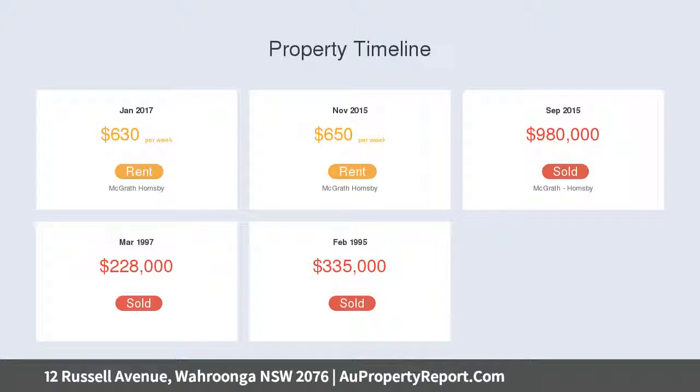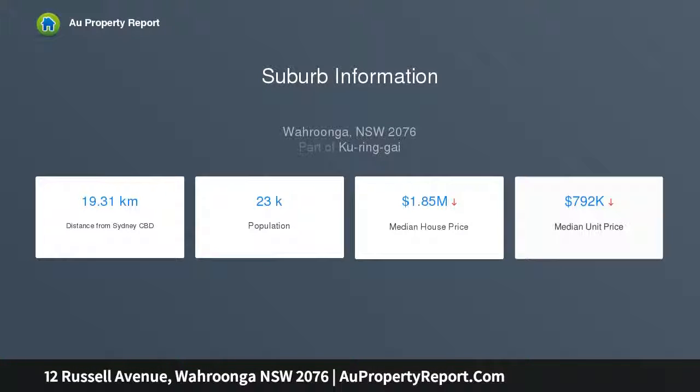It is close to all amenities and excellent rail and transport links, while Barker College, Knox Grammar, Abbotsley, St. Leo's College, Loretto Normanhurst, and a selection of great public schools are nearby.